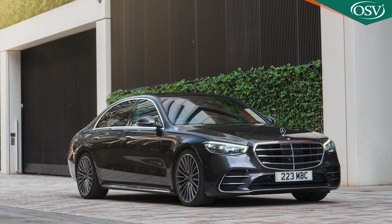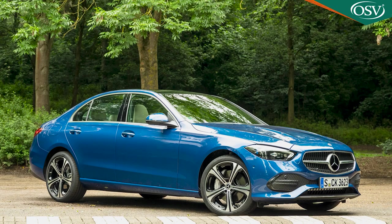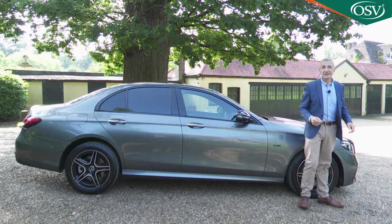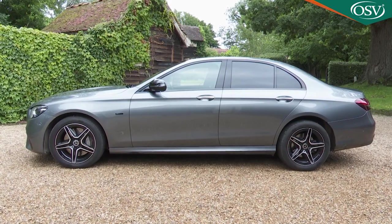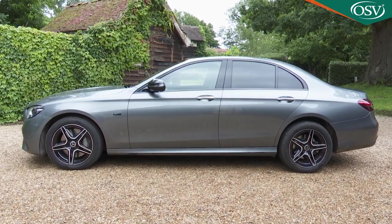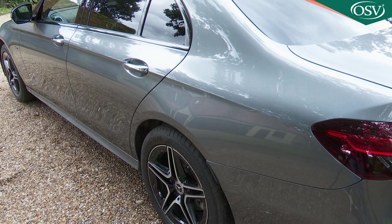Instead, the styling updates added to the saloon and the estate variants actually position these body styles visually rather closer to the next model down in the range, the W206 Series C-Class. This remains, though, a stylish piece of design. The powerfully extended silhouette is characterised by short overhangs, a long wheelbase, large wheels, and taut, well-defined flanks.